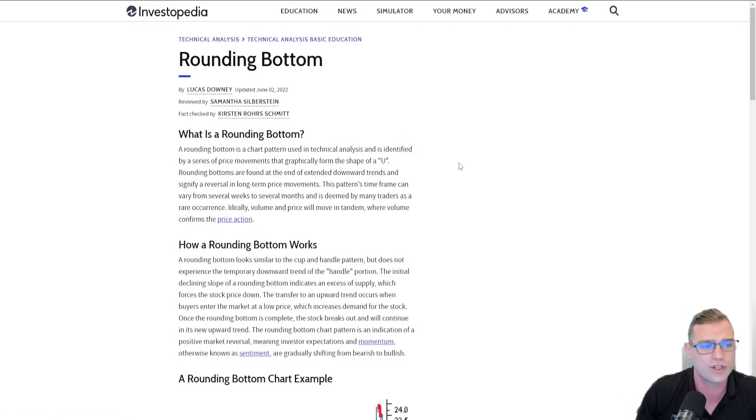A rounding bottom is a chart pattern used in technical analysis and is identified by a series of price movements that graphically form the shape of a U. Rounding bottoms are formed at the end of an extended downwards trend and signal a reversal in long-term price movements. This pattern's time frame can vary from several weeks to several months and is deemed by many traders as a rare occurrence. This could potentially be telling us that Solana is confirming its bottom and people are starting to shift market momentum and sentiment towards altcoins such as Solana.